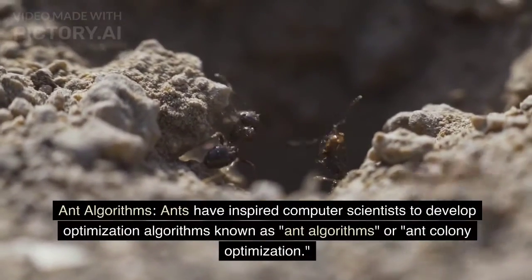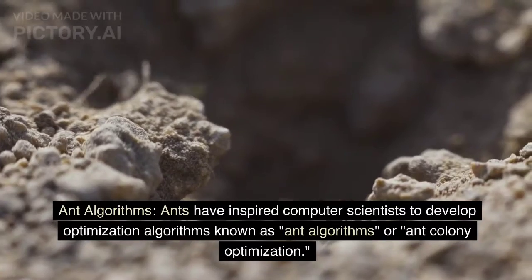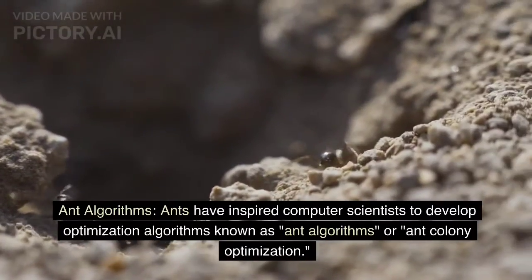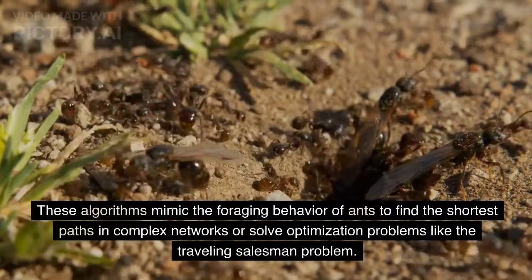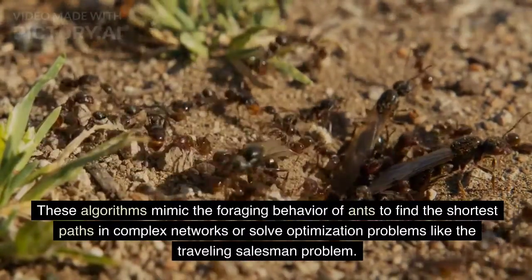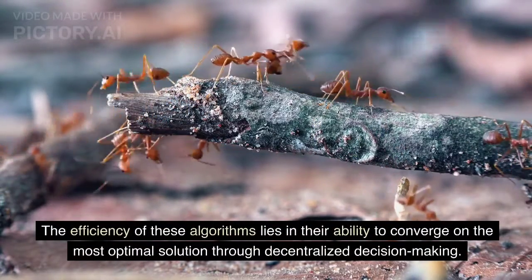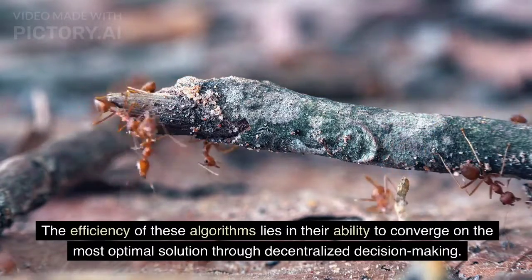Ants have inspired computer scientists to develop optimization algorithms known as ant algorithms, or ant colony optimization. These algorithms mimic the foraging behavior of ants to find the shortest paths in complex networks or solve optimization problems like the traveling salesman problem. The efficiency of these algorithms lies in their ability to converge on the most optimal solution through decentralized decision-making.